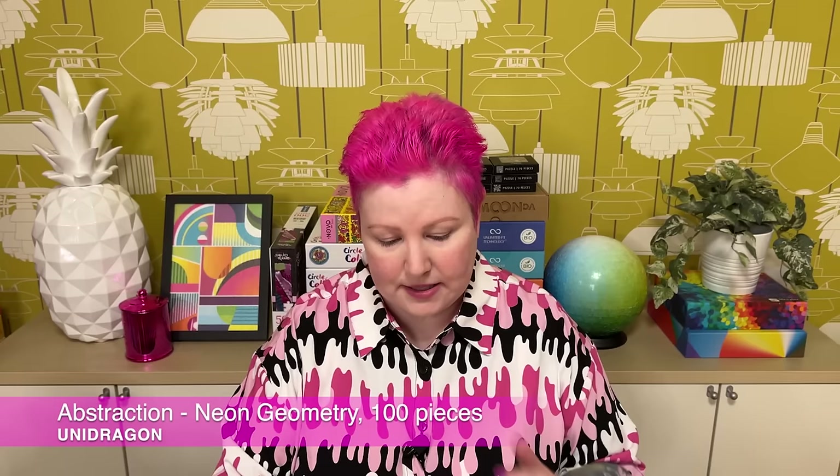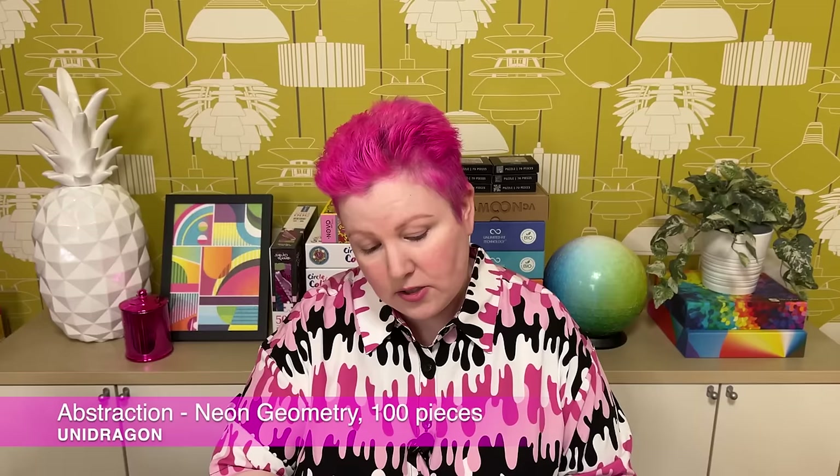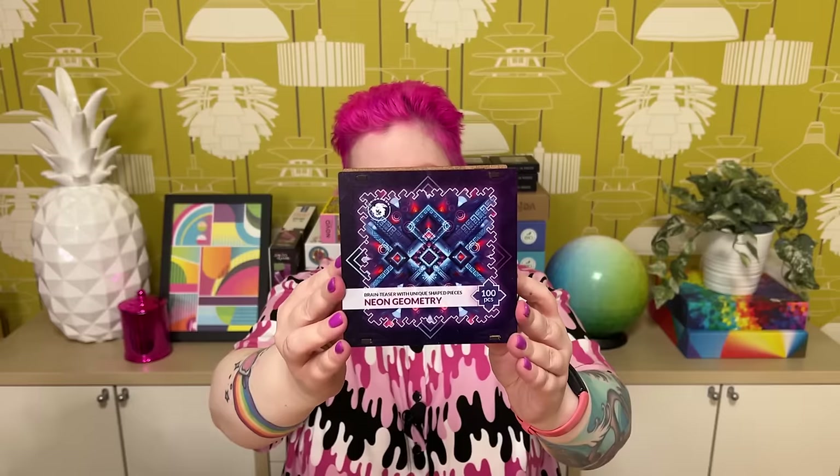There's also one from what I think is a series of four — they join together if you have all four. I picked this one because it was my favorite design: it's called Neon Geometry Brain Teaser, 100 pieces, with unique shaped pieces. It's estimated to take two to three hours because all the pieces are geometric shaped with no whimsy pieces — it's meant to be quite tricky even though it's only 100 pieces. I love the colors — very cyber-punky — and the design looks really cool. Quite different to other stuff they've done, so I'm interested to try it.